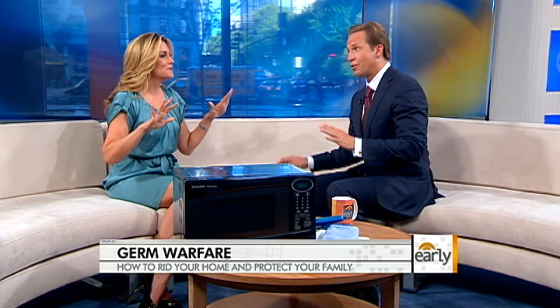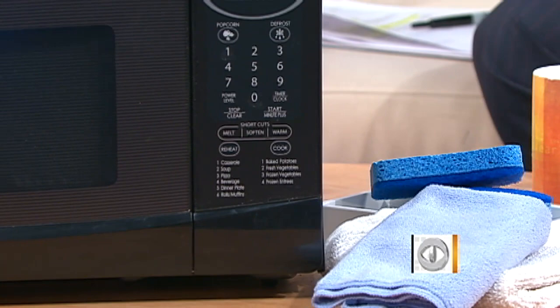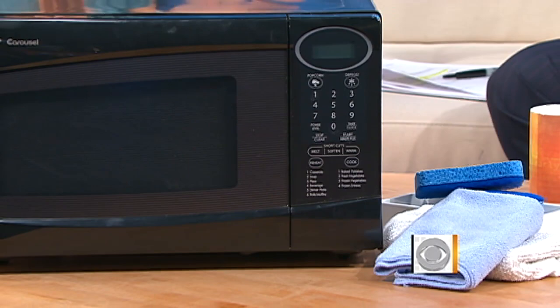Now that you've seen this report firsthand, has it changed the way you clean your home? The first thing I did when I went home was put the toothbrush holder in the dishwasher. I also bought a huge package of sponges but started getting rid of them every couple of days and using a new one. A lot of people put sponges in the dishwasher or microwave — experts say pop them in the microwave for two minutes. But sponges don't cost much, so buy a big package and replace them quite often.